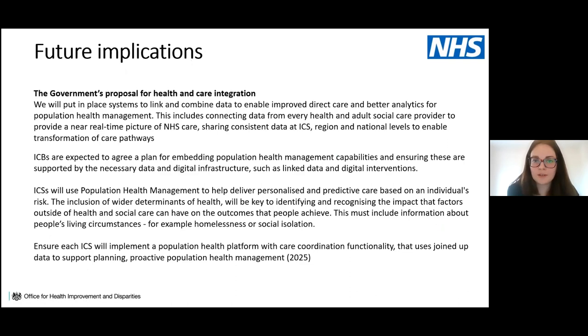The government's health and care integration white paper published last week also features data-informed decision making and population health management very prominently. Requirements include systems to link and combine data to enable both direct care improvements and better analytics for PHM. ICBs are expected to agree a plan for embedding PHM capabilities supported by the necessary data and digital infrastructure, linking wider datasets including wider determinants of health such as homelessness and social isolation.